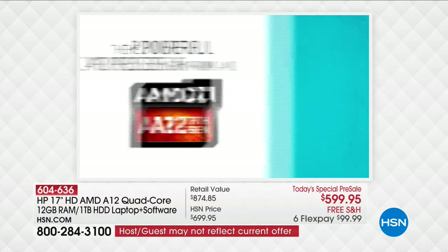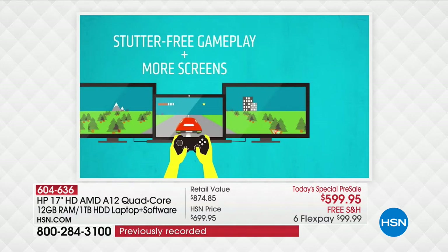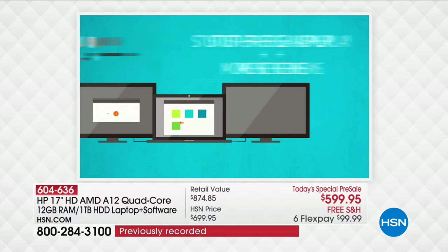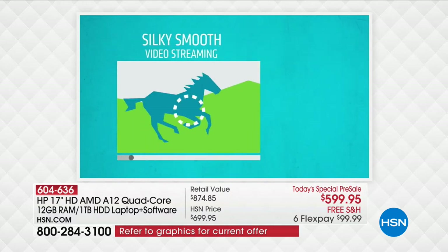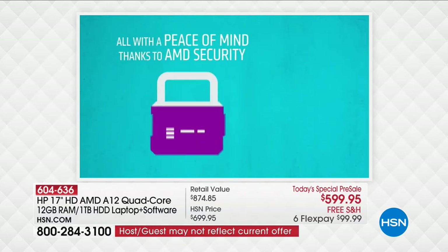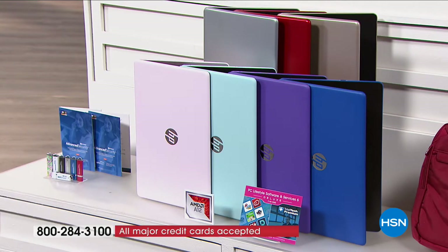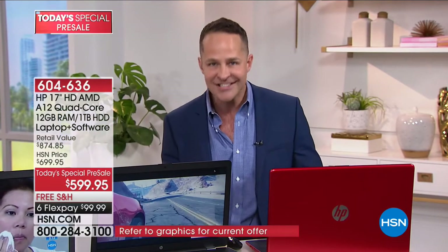The AMD A12 processor with Radeon R7 — what does that mean? Better performance. Your screen is what they call a super high definition screen — beautiful resolution, stutter-free game playing and movies. Really beautiful video streaming whether you're multitasking, streaming a video, or running other programs at the same time. This is a quad core computer — four brains, four engines built underneath the hood.